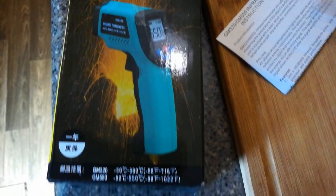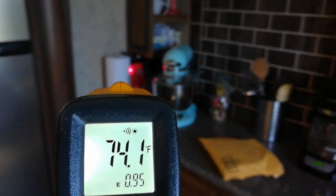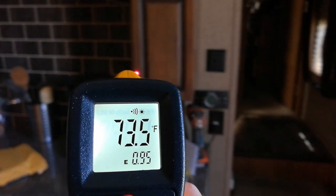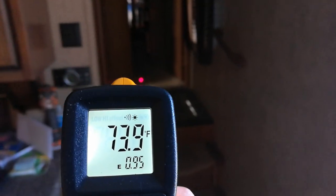Check out this infrared thermometer I got. It shoots out a laser and it's really accurate. I got one that runs off of double A's instead of 9 volts so I can just use rechargeable batteries.